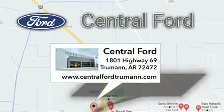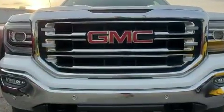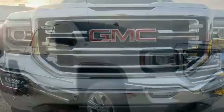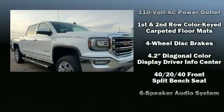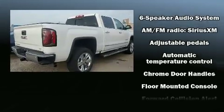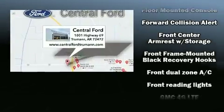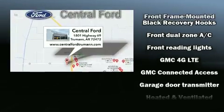Power adjustable pedals allow the driver to optimize his or her driving position, enhancing visibility, comfort, and safety. With high-intensity discharge headlights illuminating your path, you'll always appreciate maximum visibility. Passengers are protected by various safety and security features including head curtain airbags and a security system.